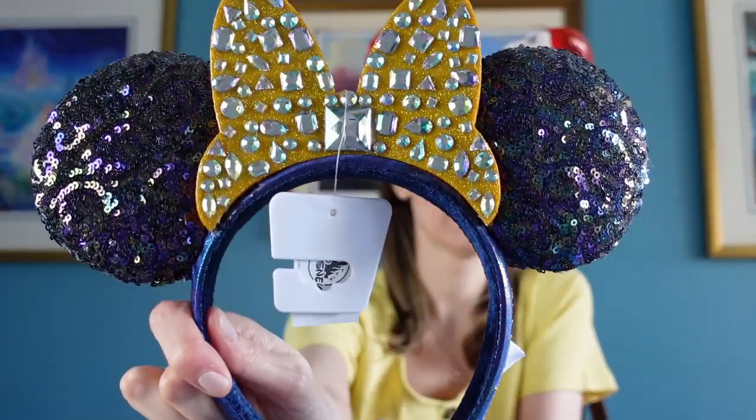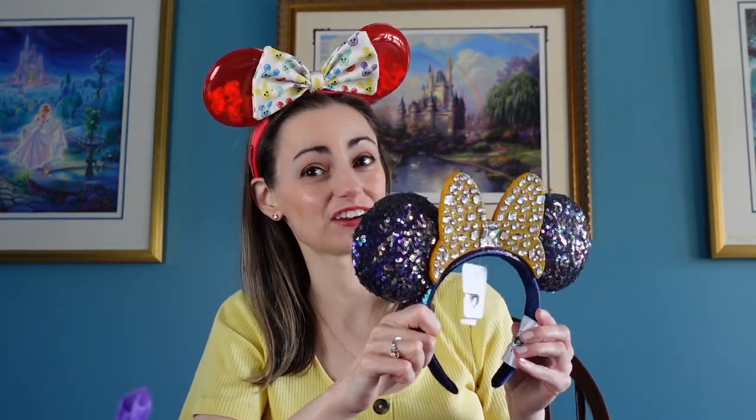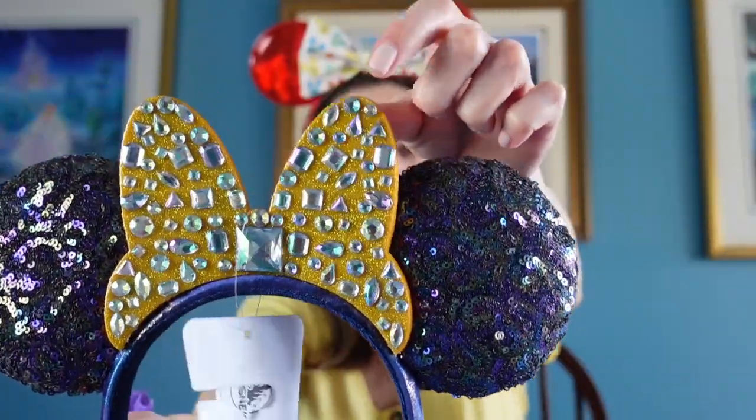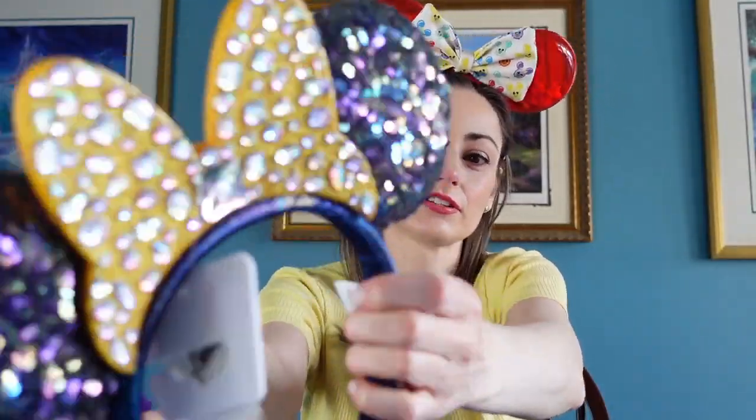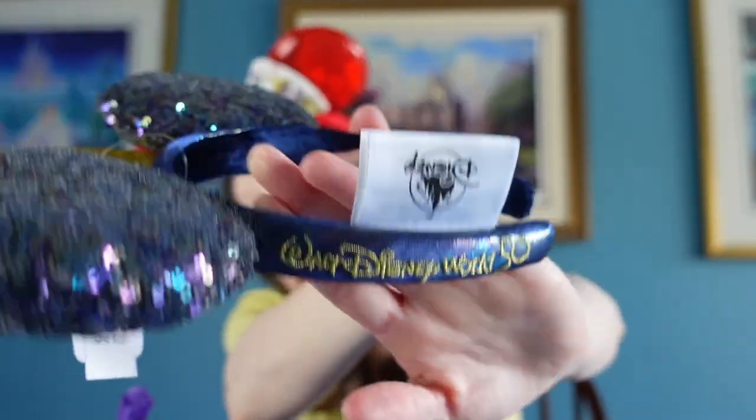These are the ears for the Walt Disney World 50th Anniversary — and there it is on the side. Now unfortunately I just bought these from Shop Disney in a previous unboxing episode, but this is actually a really good thing because those ones I already clipped the tags off and can wear. So these ones are excellent to keep as a collectible item. I'm happy to get two pairs — I can wear the other pair and keep these ones for good. Aren't they beautiful? They've got a sparkly gold bow on top and beautiful sequined ears, and it says Walt Disney World with the 50th logo. So pretty!